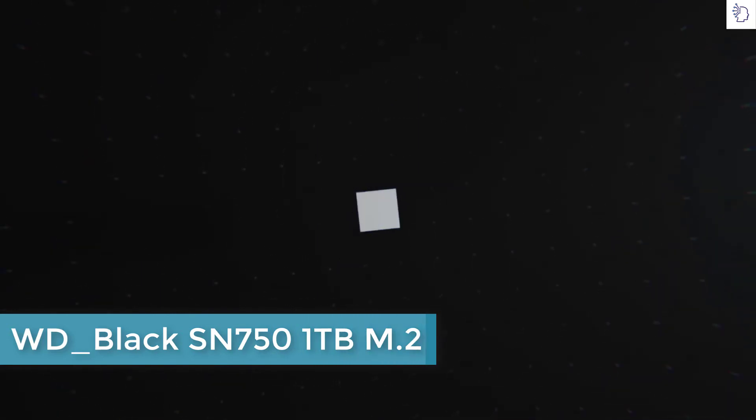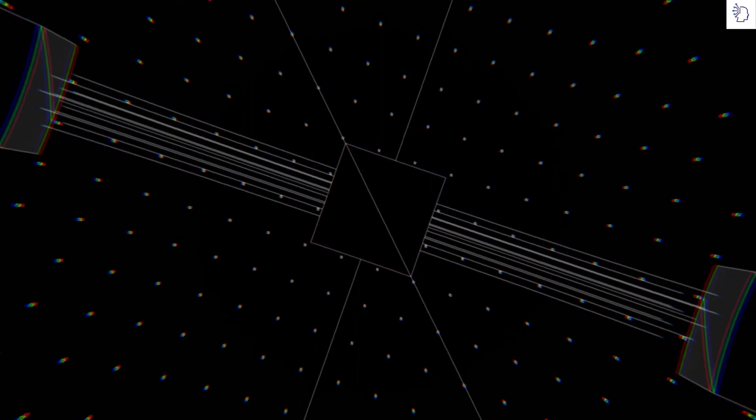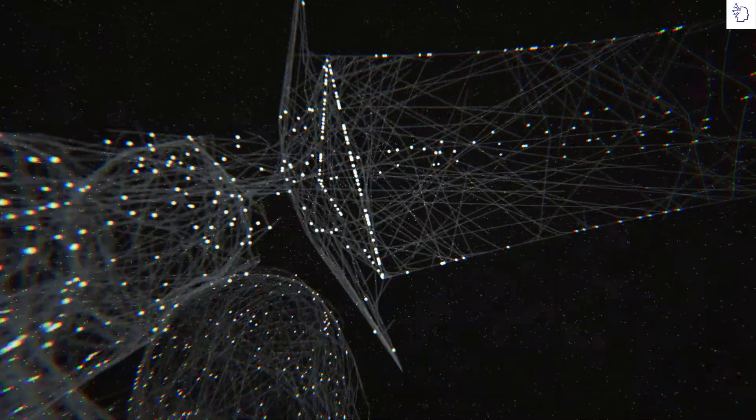The moment of creation is a form of magic, where an off becomes an on, a zero becomes a one, then another, and another, until deep in the complexity, you discover order, speed, reliability, power.